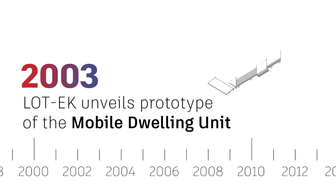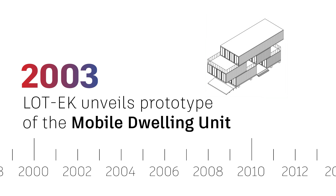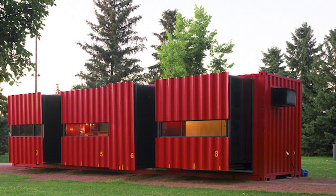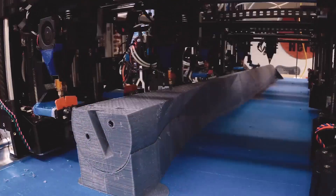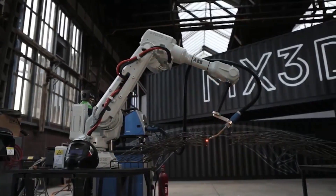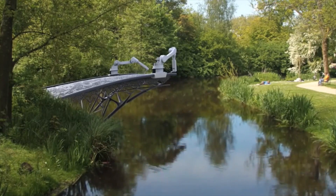In 2003, a prototype of a mobile dwelling unit was unveiled by LaTeX. The unit was a converted shipping container, which featured extendable and retractable modules. Further breakthroughs in 3D printing made it possible to scale the fabrication of construction components and modules, whether houses, bridges, or skyscrapers.